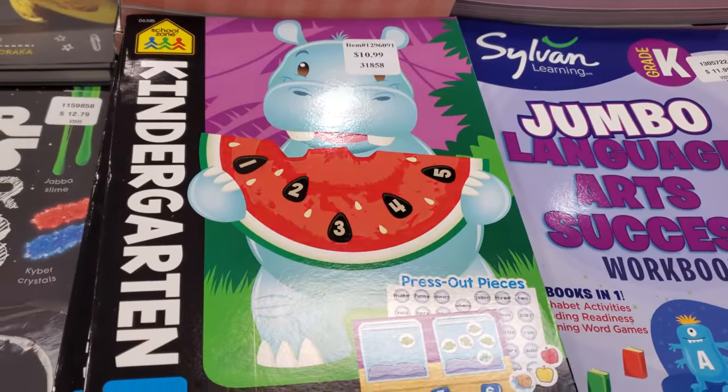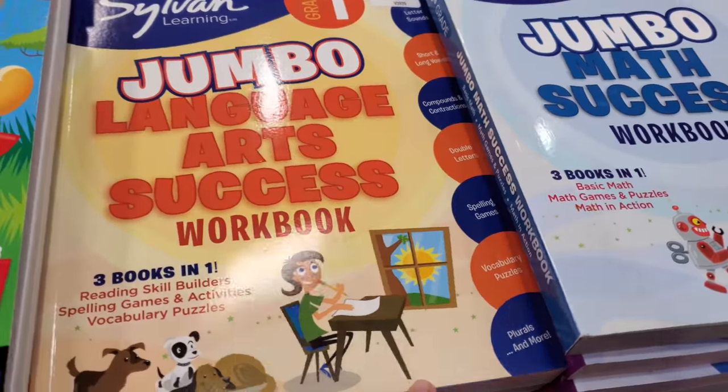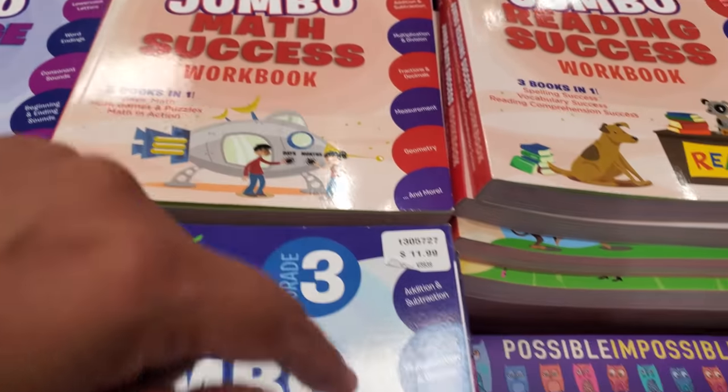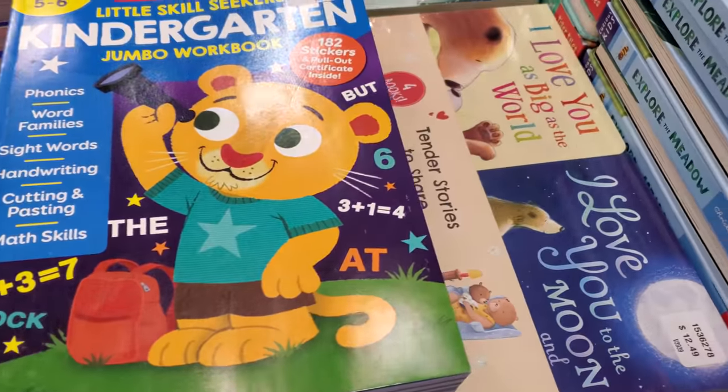Kindergarten learning books are $11, and there are a lot of learning books today — $12, up to fifth grade. There's also a puzzle for kindergarten again at $9.50.